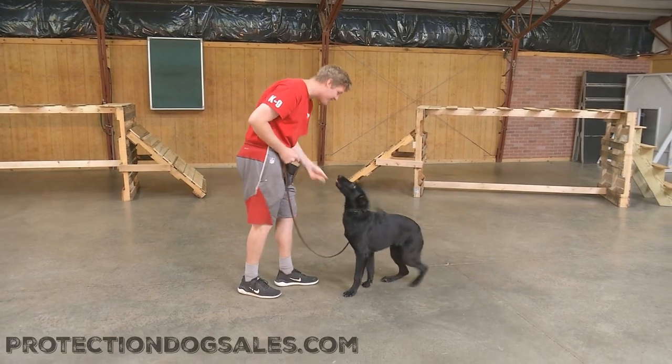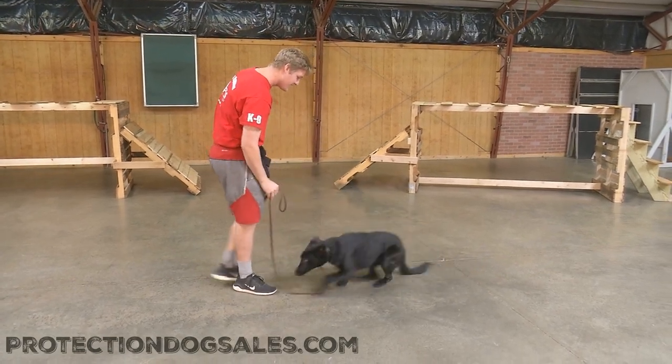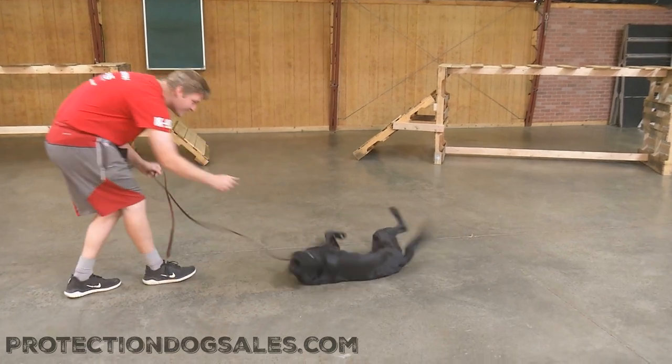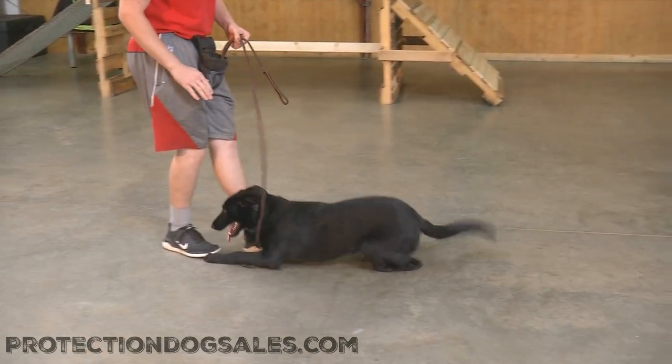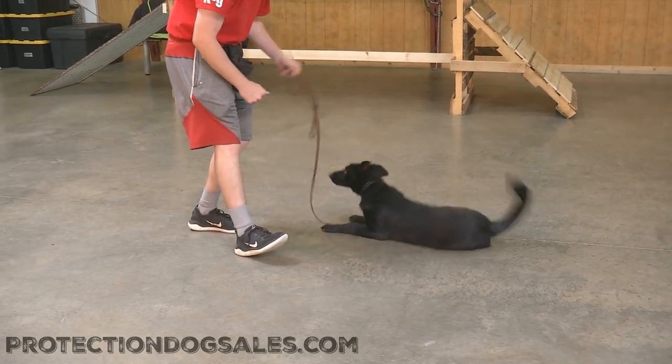Okay folks, making her own introduction is none other than six and a half month old Felicia Von Proof and Puddin'. As you can imagine, we've had a lot of fun with that name — bye Felicia, hi Felicia, see you later Felicia.